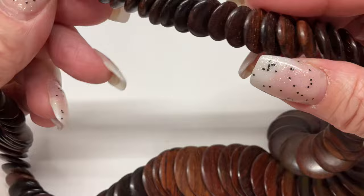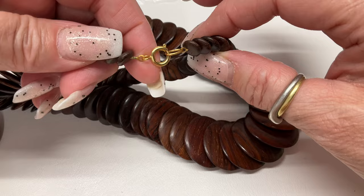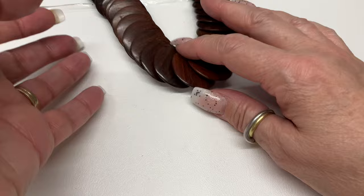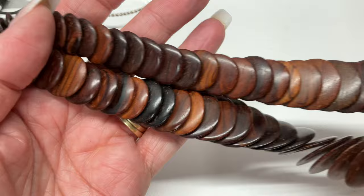Here we go — this is a beautiful little wooden piece, I really like it. Wooden discs with what I would say is a gold tone clasp, definitely vintage — spring ring clasp. It's a 10 and a half inch drop, very pretty with some light wear but nothing that would make it unwearable. I love the graduating discs.